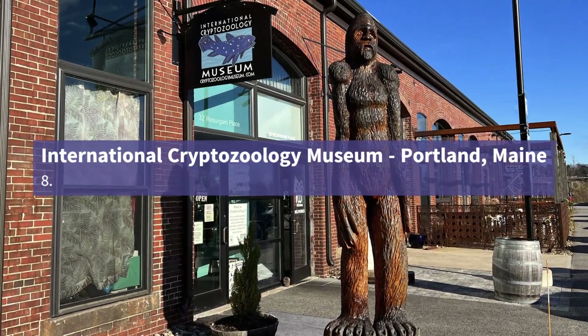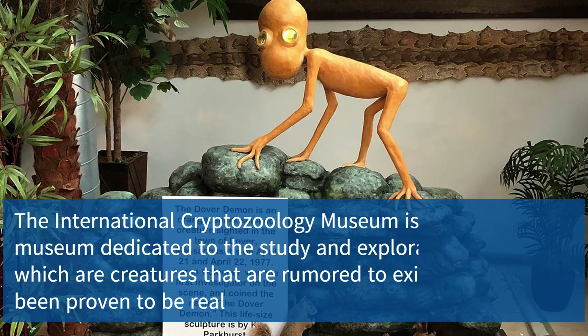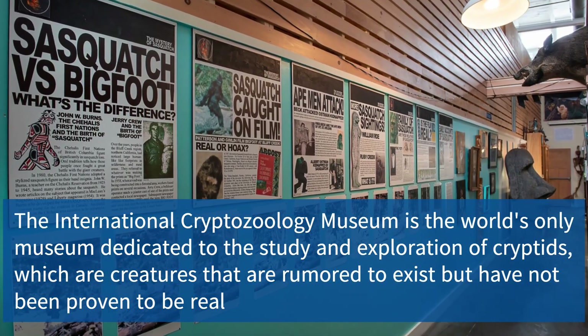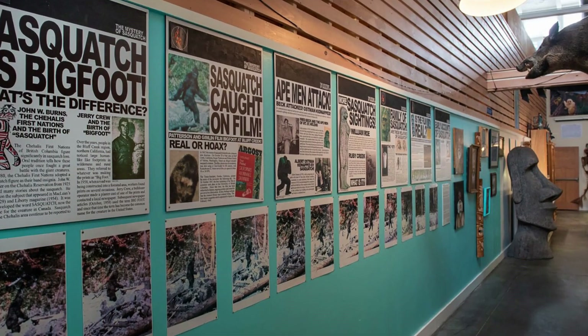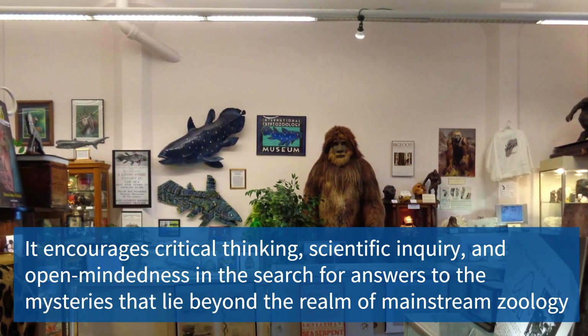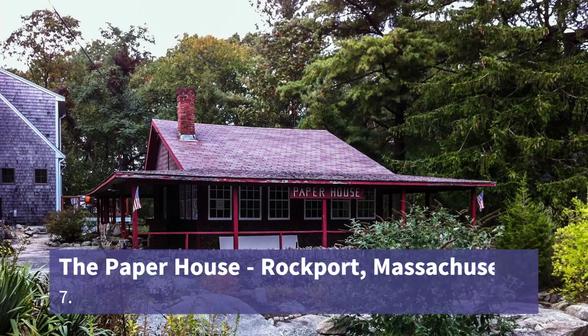Visitors can immerse themselves in the enigmatic environment that surrounds this peculiar architectural marvel. Number eight is the International Cryptozoology Museum, located in Portland, Maine. It is a haven for those intrigued by hidden animals and mythical creatures. With an extensive collection of exhibits and artifacts, it offers a deep dive into cryptozoology, challenging visitors to explore the mysteries of the natural world.